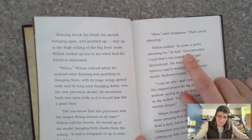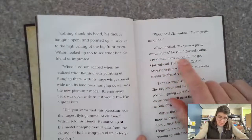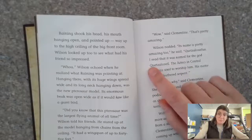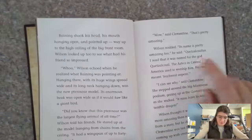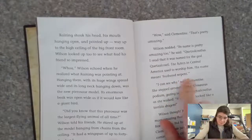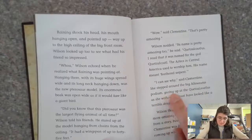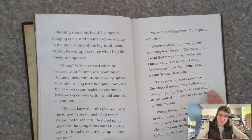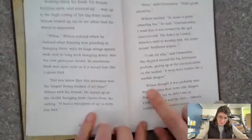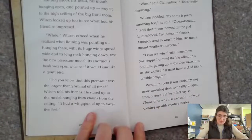Quetzalcoatlus. I read that it was the name for the god Quetzalcoatl — the Aztecs in central America used to worship him. His name meant 'feathered serpent.' 'I could see why,' said Clementine. She stepped around the big allosaurus podium, gazing up at the Quetzalcoatlus as she walked. It must have looked like a terrible dragon, Wilson thought — it was probably way more amazing than some silly dragon from a story, but he didn't say so. Clementine was just like that — always coming up with creative stories.